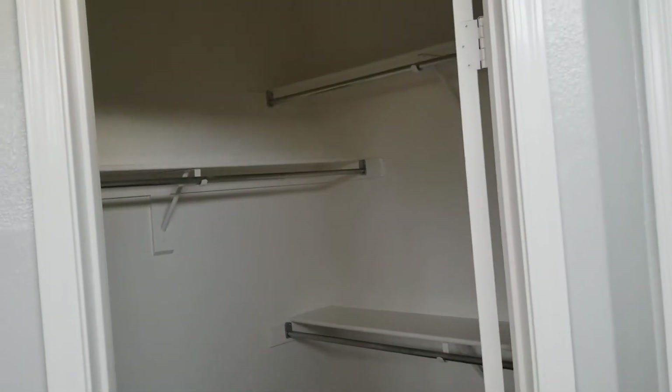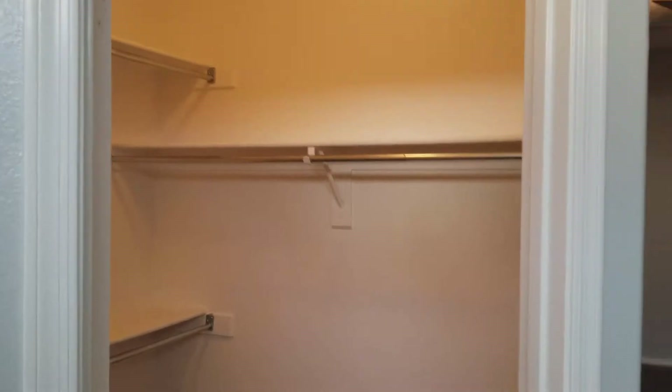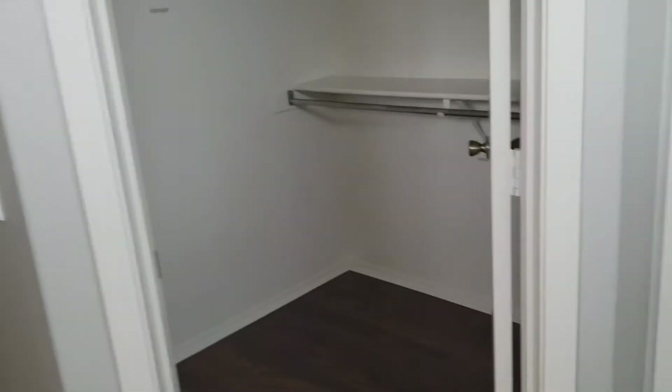Decent sized. Actually hers and hers closet — sorry Steve, you can find a drawer somewhere, but they're usually hers and hers. Water closet. All the paint — this is just freshly done.